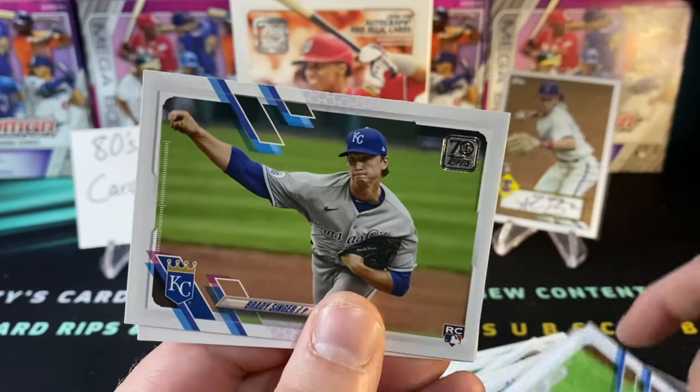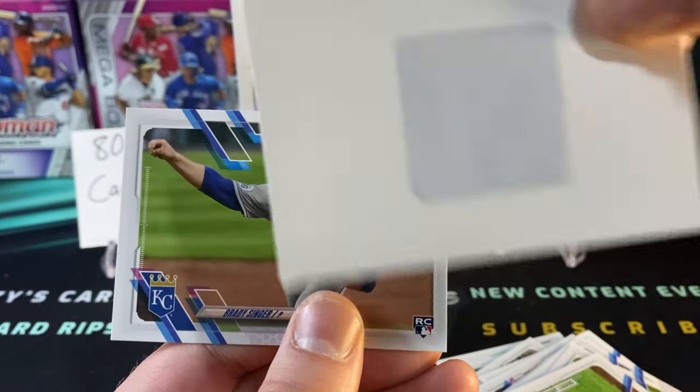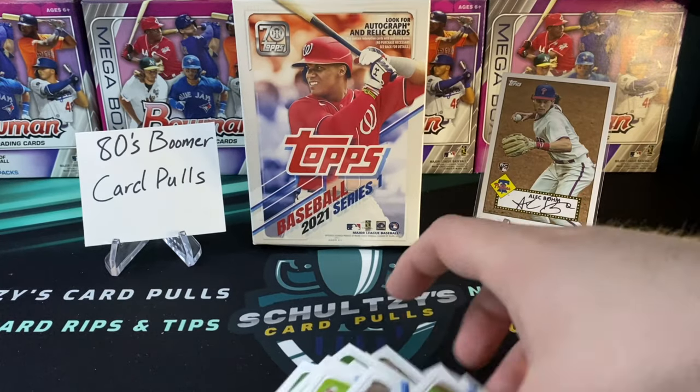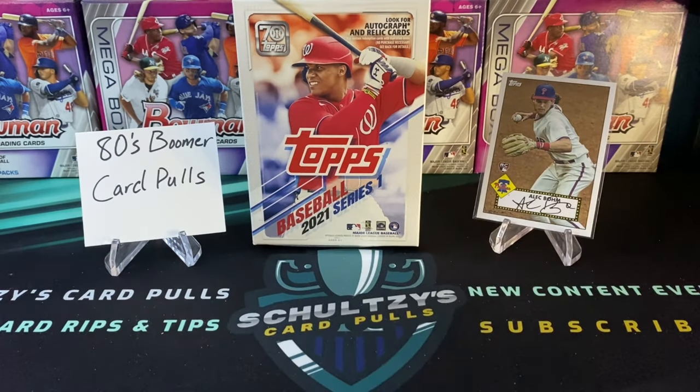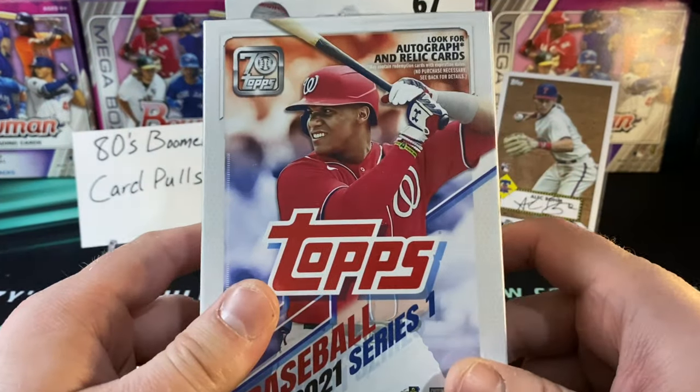We get through the team section of cards and then the little 'don't steal me' slip on the back, with a Brady Singer rookie card there. I think team cards are absolutely just a waste — they are pretty much only good for starting a fire in my opinion, unless you get like some one-of-one parallel.